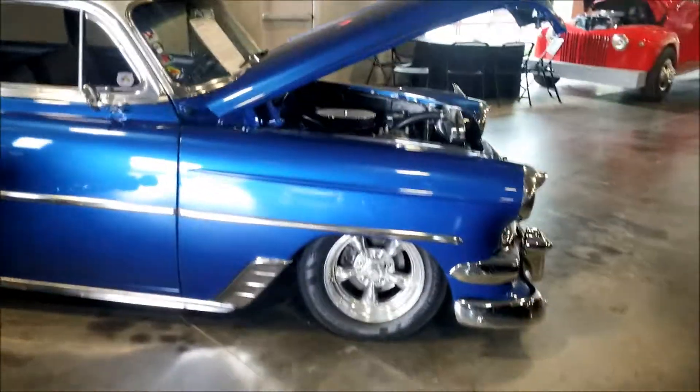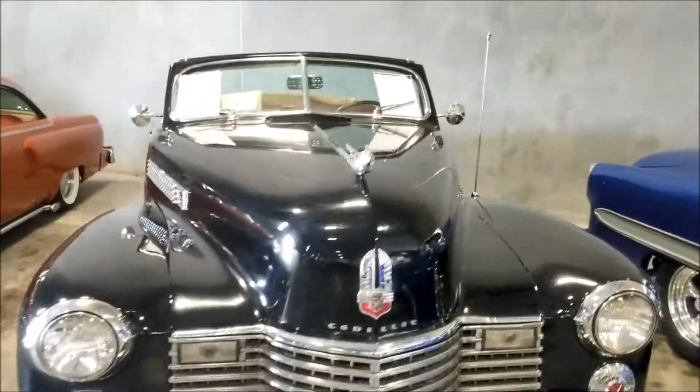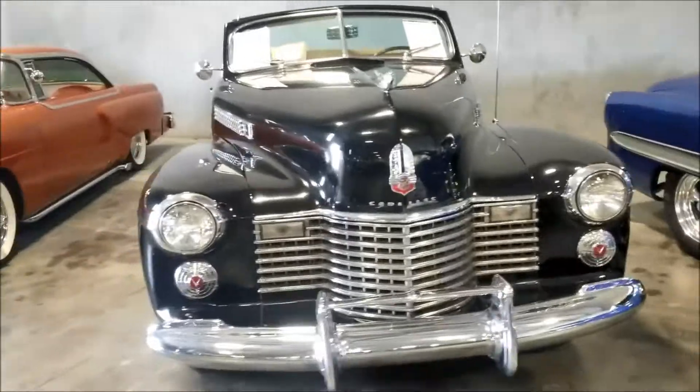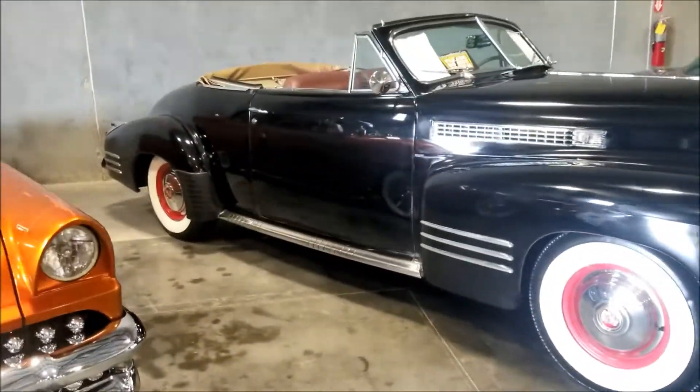The one in the office is actually way nicer. Here's a Cadillac - 1941 Cadillac convertible. Wow, look at this guy right here.